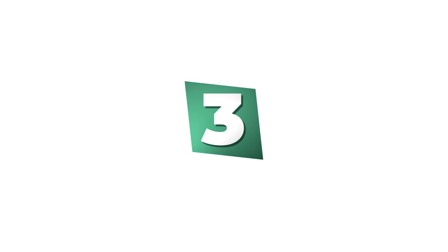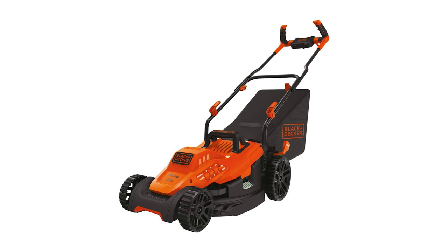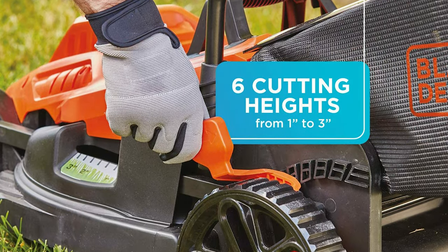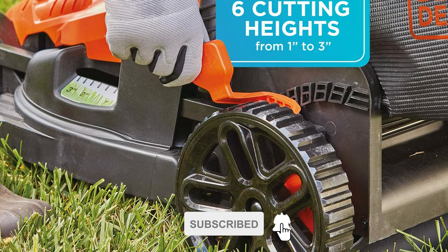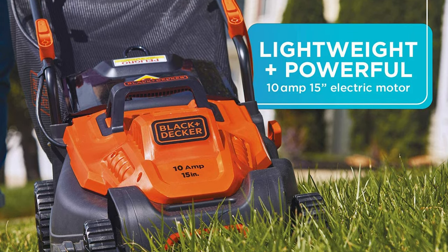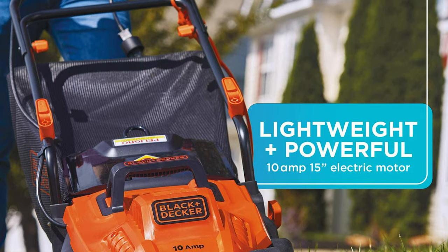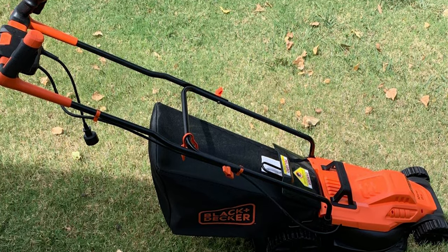Number 3: Black+Decker Lawn Mower. The Black+Decker lawn mower is one of the most well-known and trusted names in power tools. For less than $300 you get a powerful 10-amp motor that starts easily every time, and a wide 15-inch cutting deck with six height adjustments between one and three inches. This lawn mower packs some impressive special features — one is Black+Decker's EdgeMax deck design, which lets you cut right up to fences or hardscapes for a clean edge. Another is the mower's three-in-one bagging, mulching, and discharge capabilities. It's also foldable for convenient carrying and storage.